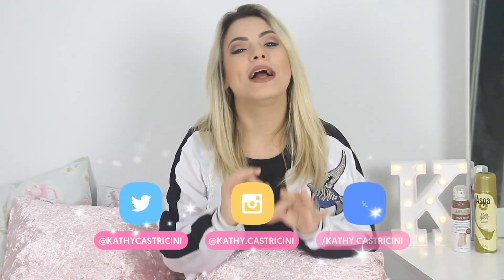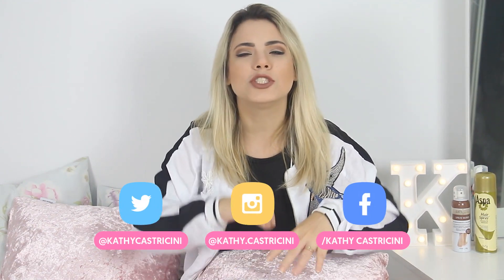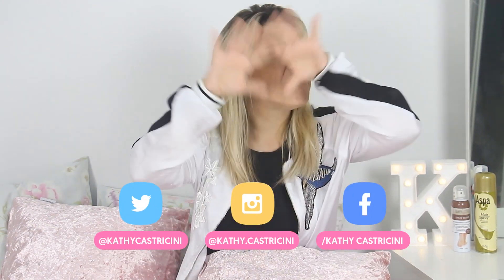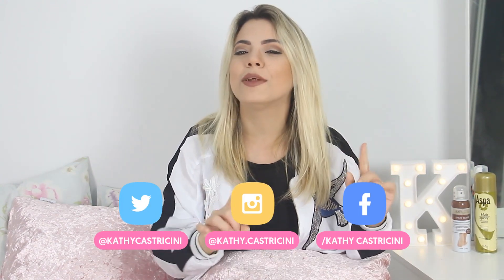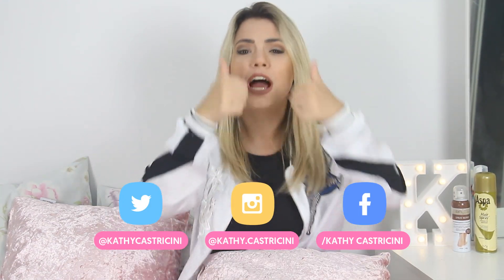Oi, meus amores, tudo bom gente linda? Antes de começar o vídeo eu quero te convidar a me seguir lá no Instagram, que é @Kate.Castricine. Eu tô sempre postando fotinhas pra vocês, fazendo vários stories e respondendo vocês nos comentários. Então vai lá pra gente ficar mais próximas no dia a dia, fechado?